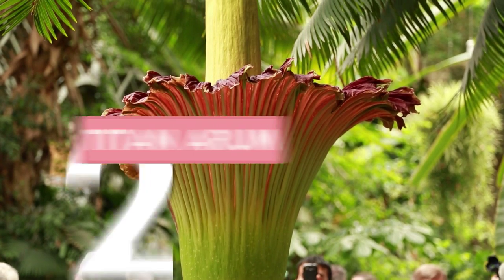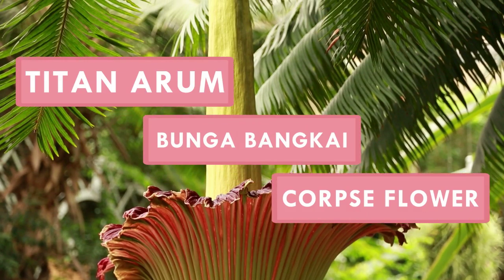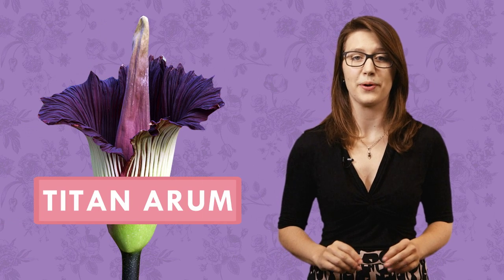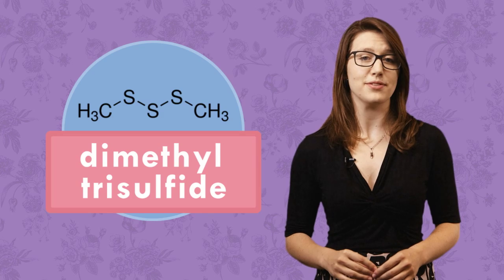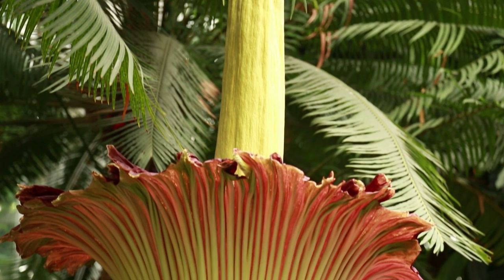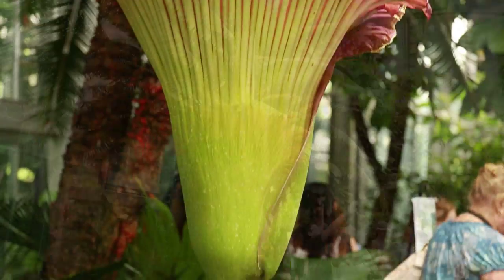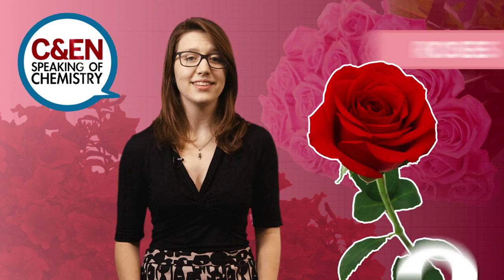Flower number two: Sumatra's titan arum. This giant bloom is known by locals as bunga bangkai, the corpse flower. The plant's rotting animal smell comes from an organic compound called dimethyl trisulfide — the same stuff you sniff in skunked beer and Limburger cheese. By smelling like rotten flesh, the corpse flower tricks bees and beetles into thinking it's a carcass, prime real estate for laying insect eggs. A sticky plant can thus become its own pollinator incubator.